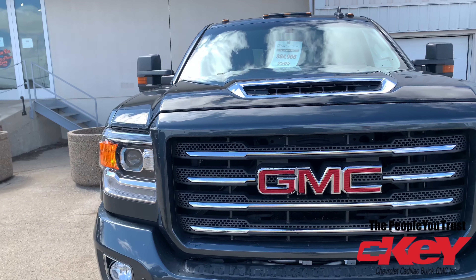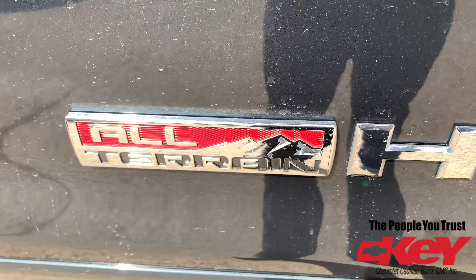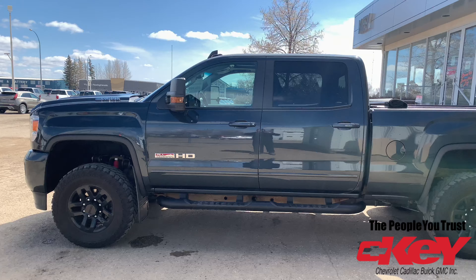Hi folks, it's Michael here from Key Chevrolet in Yorkton. I'm standing behind this absolutely gorgeous 2018 GMC Sierra 2500 HD diesel all-terrain package. This thing has got everything.